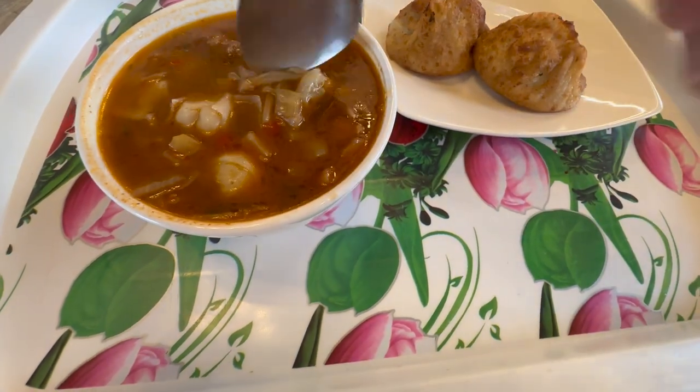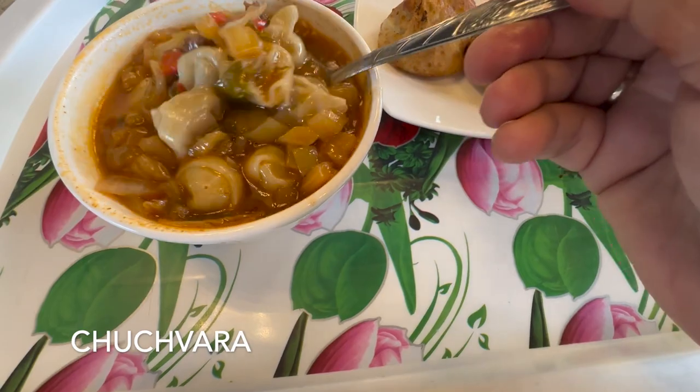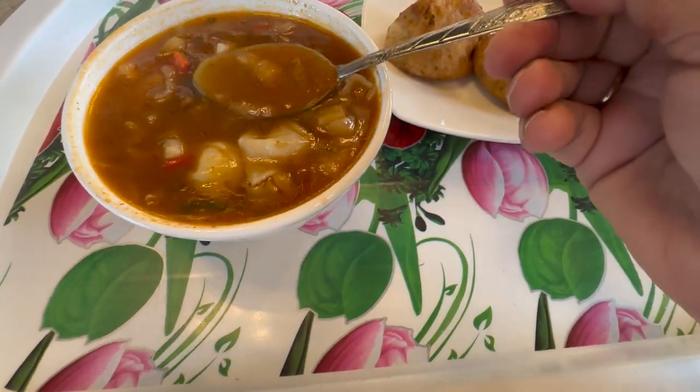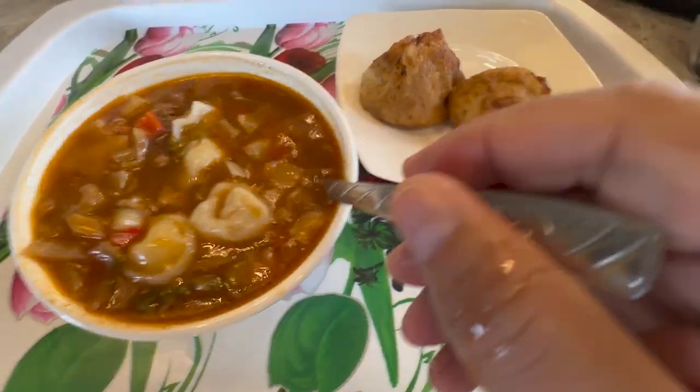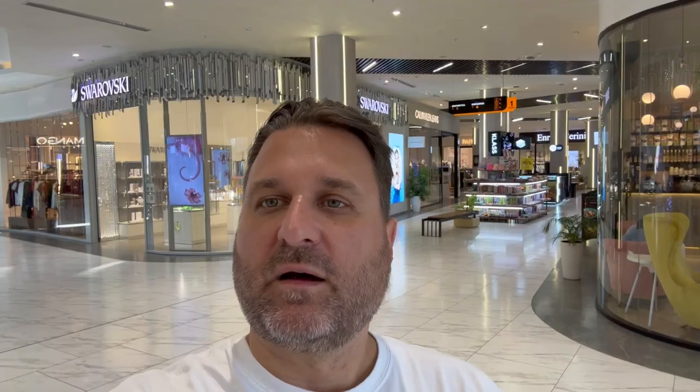This is like little pelmeni — they're called chuchwara. It tastes actually just like lagman, it's from the lagman place. And that is fried manti. So good.